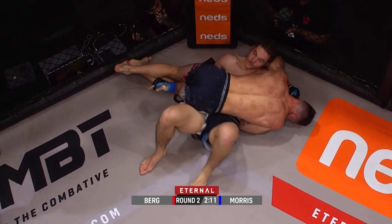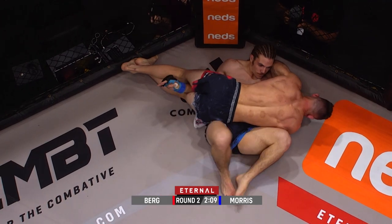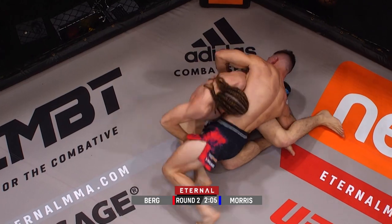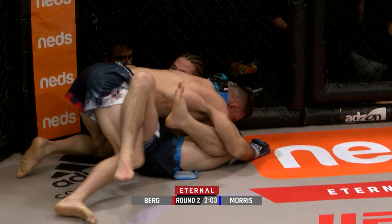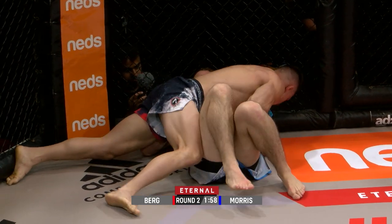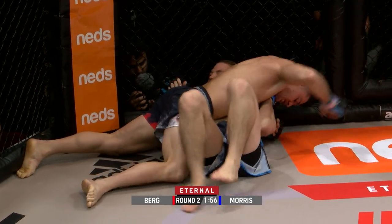He needs to get that arm free — he can't stay in this position, he's gonna be set up for a Kimura. We see Bo fishing for that arm, there's that Kimura. He's gonna watch that left arm. But Keane is very aware of it, done a great job of getting that arm out of danger. Bo's still hunting though.